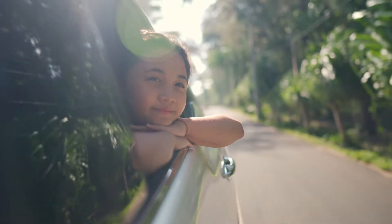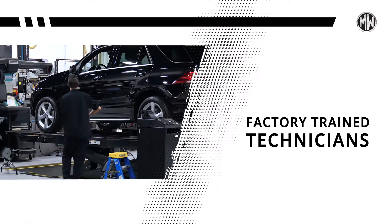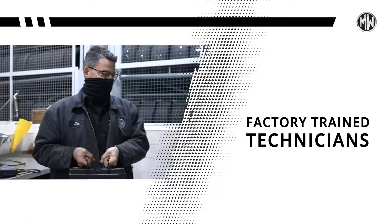Get your vehicle ready for your summer road trip at Motor Works of Barrington. Our factory trained technicians at our state-of-the-art facility will keep your vehicle road trip ready.